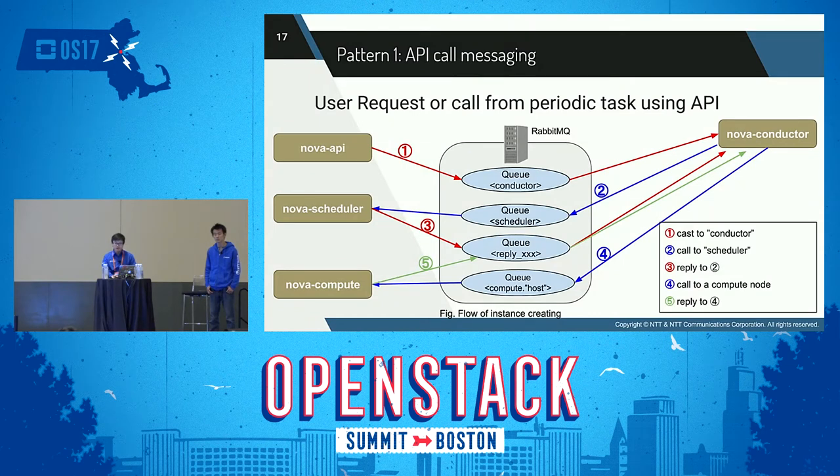There are two patterns: API call and periodic task. API call messaging occurs by user request or a call from a periodic task. This figure shows the flow of creating an instance by user request. First, the user sends an instance creation request to Nova API. Nova API receives the request and casts a message to Nova Conductor via the conductor queue. Second, Nova Conductor sends a call message to Nova Scheduler via the scheduler queue. Third, Nova Scheduler returns a reply to Nova Conductor. Then Nova Conductor sends a call message to Nova Compute via the compute host queue specified by Nova Scheduler, and Nova Compute replies with the result of instance creation to Nova Conductor.